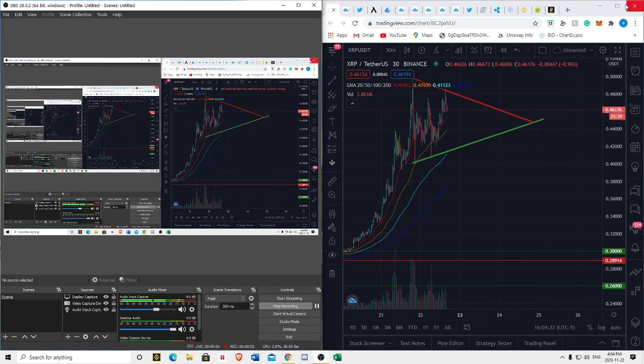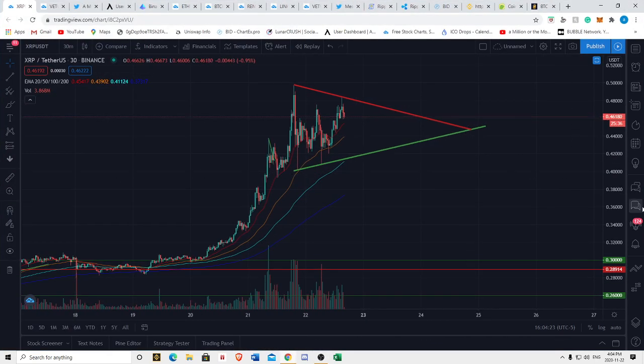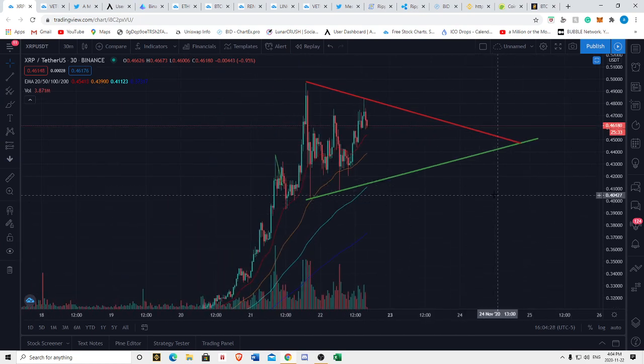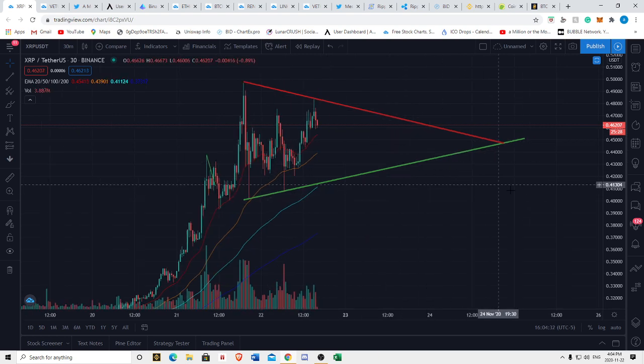Alright, what is up y'all. I'm here to bring you a very important VeChain and XRP update. I think both are in very critical price levels, so we're going to talk about the technical analysis, what I see happening with both in the near future. We're also going to talk about the Spark token airdrop.